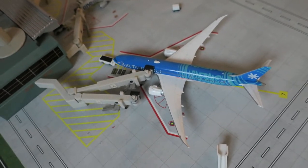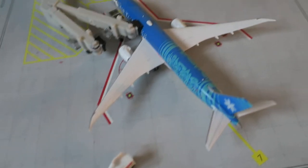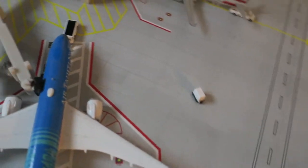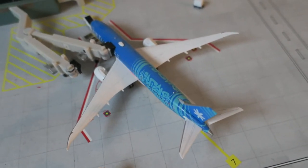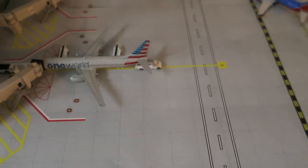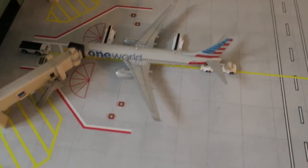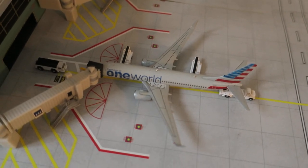Right here we've got an Air Tahiti Nui Boeing 787-9. It had a ride from Los Angeles and will depart back to Los Angeles. Right now it's ready to push back — they just gave the last papers, closed the doors, and they'll be pushing back soon. Beautiful delivery with the flower on the tail. From Los Angeles it'll head out to Papeete, the capital of Tahiti.